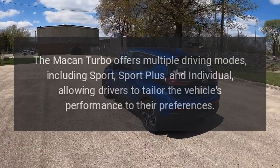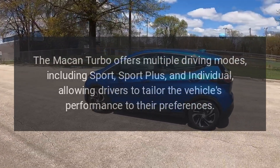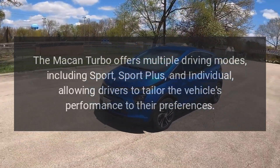Driving modes: The Macan Turbo offers multiple driving modes including Sport, Sport Plus, and Individual, allowing drivers to tailor the vehicle's performance to their preferences.